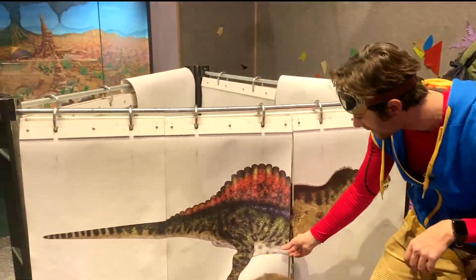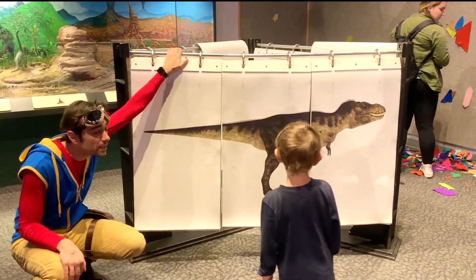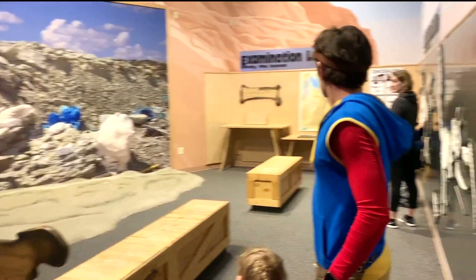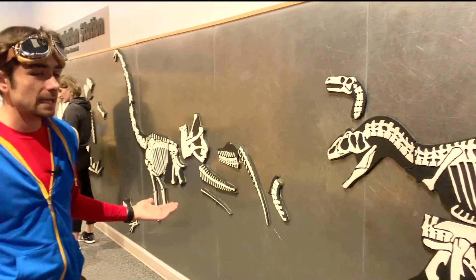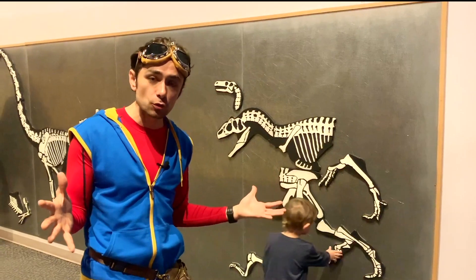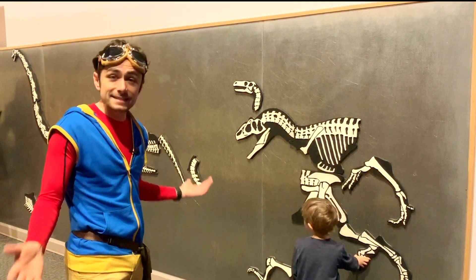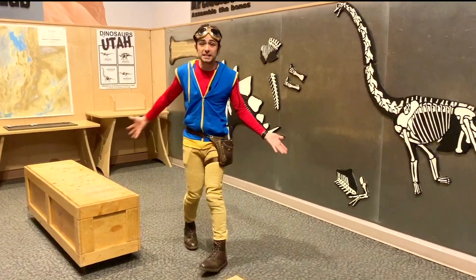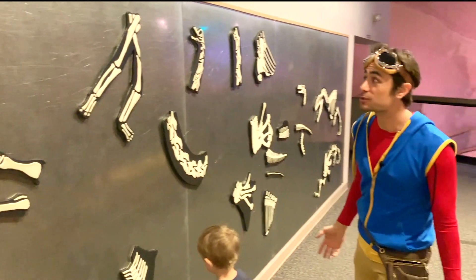Scary! Let's see what he looks like. T-Rex! Should we go explore some more dinos? Whoa, look at this wall. It's a paleontologist's puzzle. We can put the dinosaur bones back together just like a paleontologist and see what we can make.